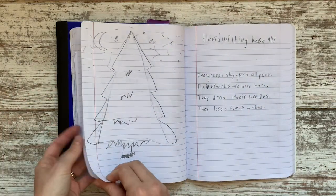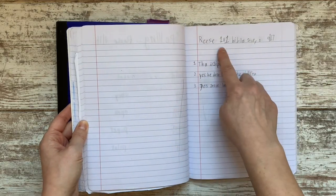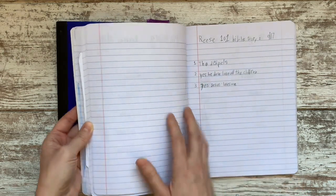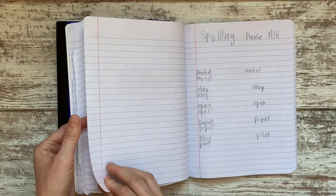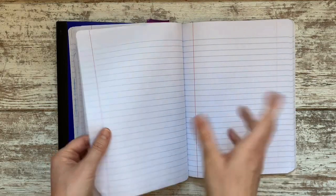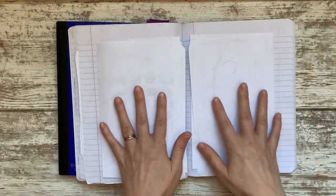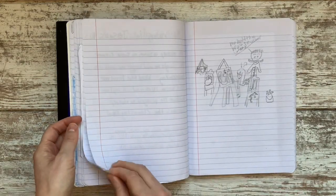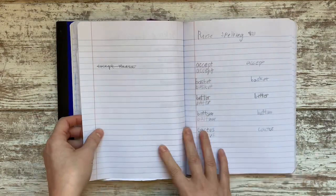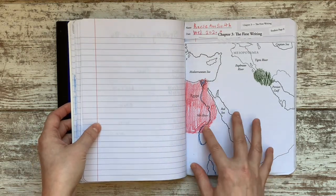My daughter does her spelling, handwriting — they were both using the same handwriting book since they're at about the same level. She labels what things are. Along with her language arts she reads 101 Bible Stories, and she wrote the date — she's a bit more meticulous than my son and tends to remember those details. She skipped some pages but can go back and fill those in. It's documentation of her work, a place to keep and review everything.